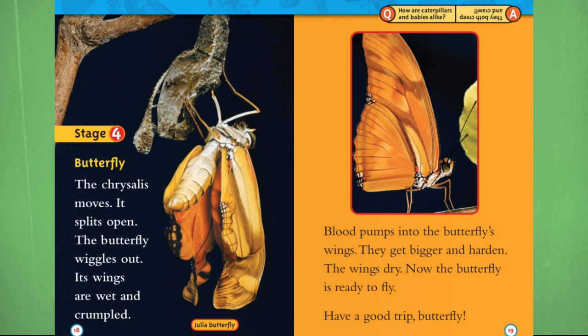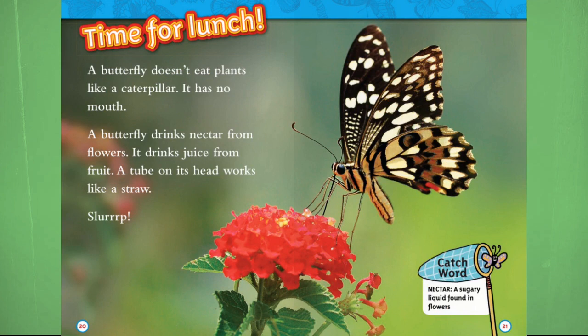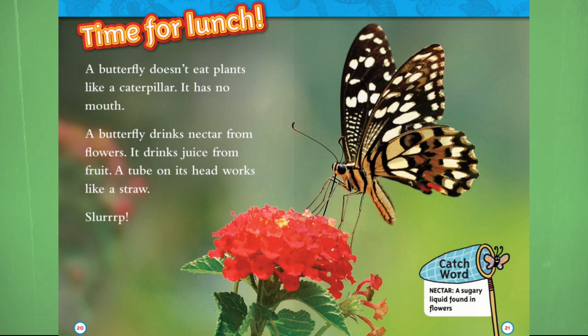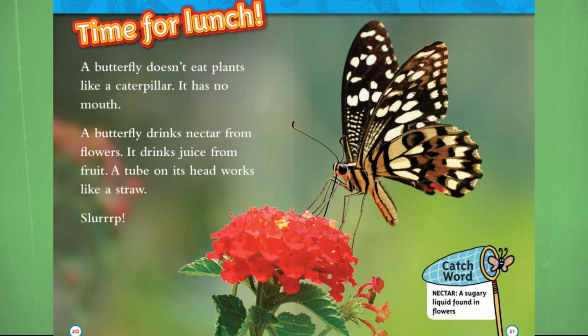How are caterpillars and babies alike? They both creep and crawl. Time for lunch. A butterfly doesn't eat plants like a caterpillar — it has no mouth. A butterfly drinks nectar from flowers. It drinks juice from fruit. A tube on its head works like a straw. Slurp. Catchword — Nectar: a sugary liquid found in flowers.